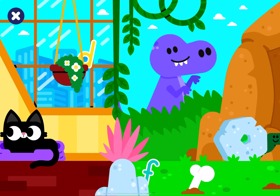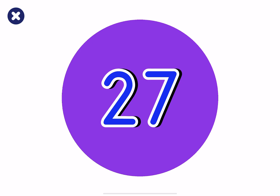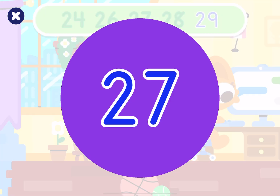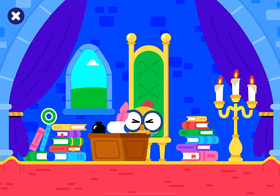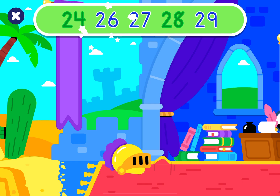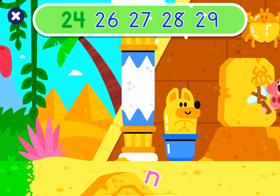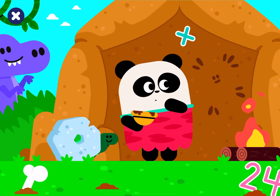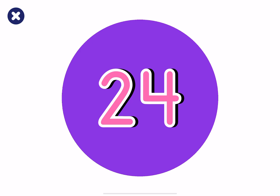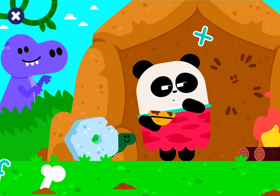You can do it! 27. Great job! 26. Congratulations! 28. Great job! 24. Good job! You found all the numbers! Come back soon for more!